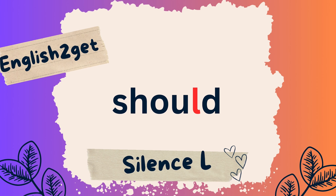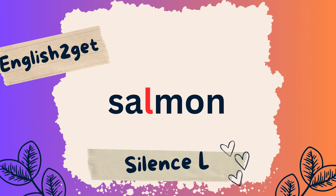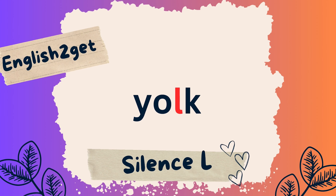Silent L continued: Should, Calf, Half, Salmon, Talk, Yoke.